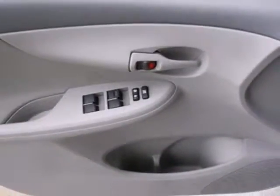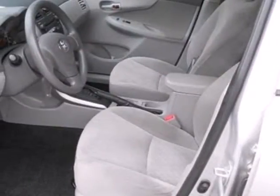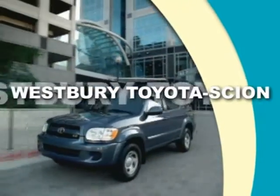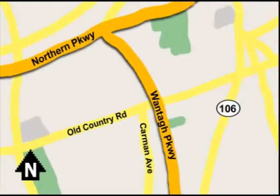Combining Toyota quality and reliability with an advanced range of safety systems, this Corolla is an intelligent choice. Call or email today, or stop on by our brand new state-of-the-art facility. We're conveniently located on Old Country Road off Wontop Parkway.